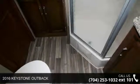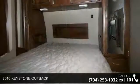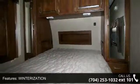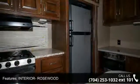Travel in style with this 2016 Keystone Outback. Whether you are planning on vacationing, adventuring, or just relaxing, this travel trailer does it all. This unit is perfect for those looking to maximize fuel efficiency but maintain all of the conveniences of a well-appointed,